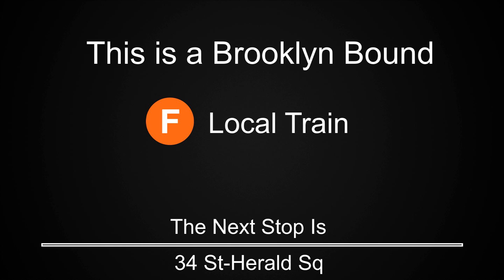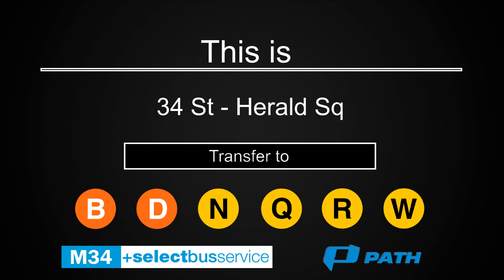This is a Brooklyn-bound F local train. The next stop is 34th Street, Herald Square. This is 34th Street, Herald Square. Transfer is available to the B, D, N, Q, R, and W trains. Transfer is available to the M34 select bus service. Connection is available to the PATH trains.